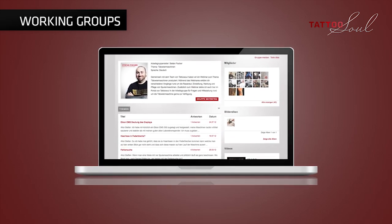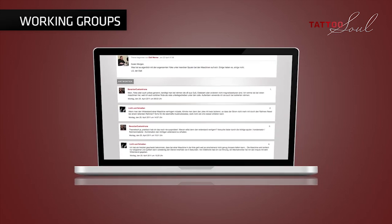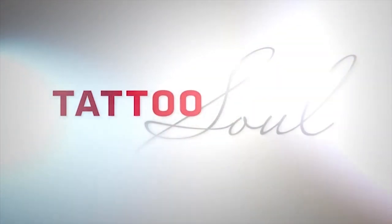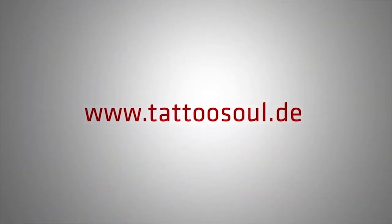Every webinar artist is answering your questions in his working group of our portal. Tattoo Soul. Further information at www.tattoosoul.de.